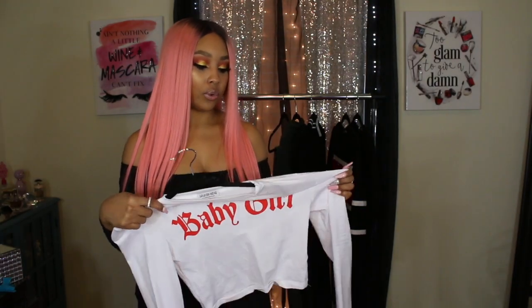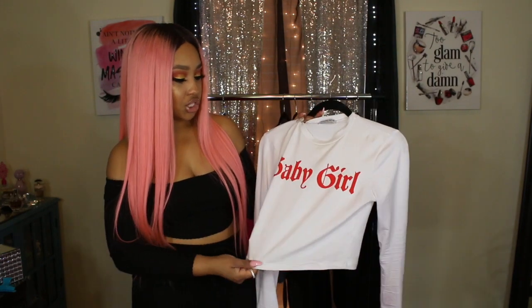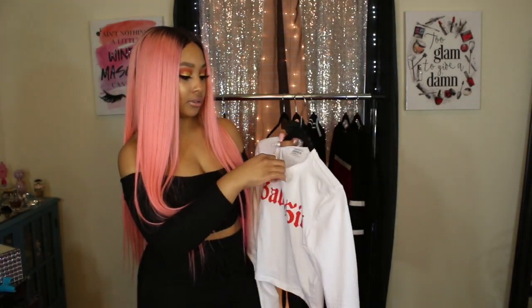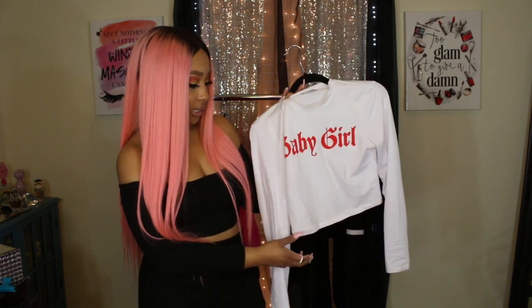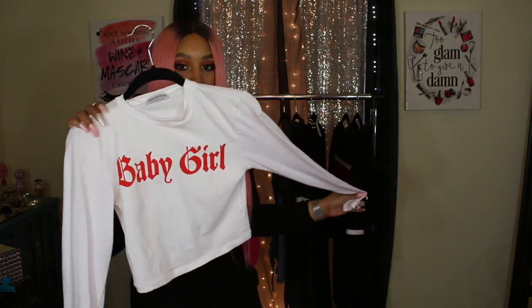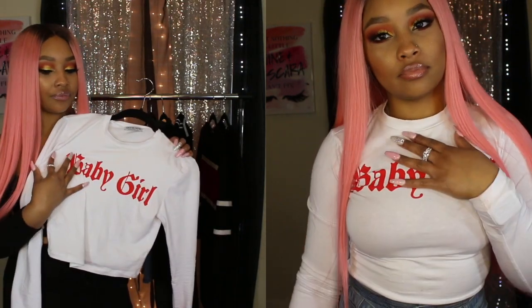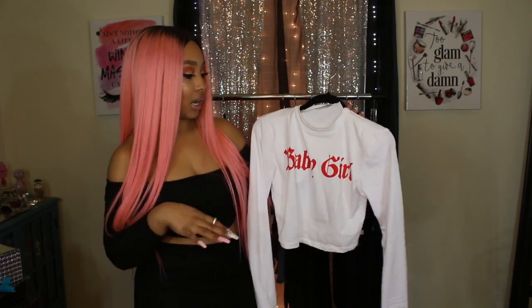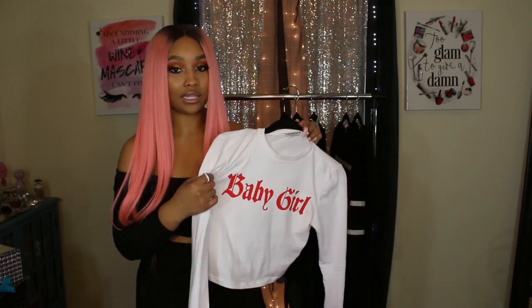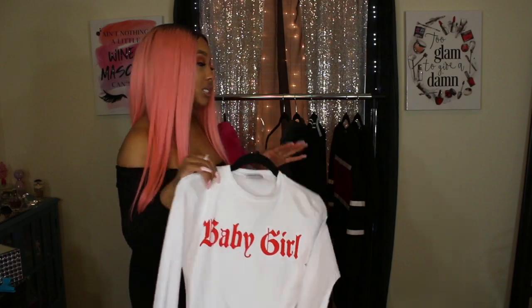The next thing I picked up is this top. By the time this video is up, you'll see pictures of me wearing it on Instagram because I wore it recently with a red coat that's in another haul video. It's a simple long-sleeve crop t-shirt with a nice little neck detail that says 'Baby Girl' on it. I picked it up mainly because of the white with the red — I knew I'd be able to wear it with my red Huaraches, and that's how I styled it with some jeans.